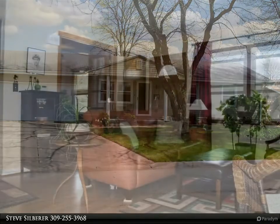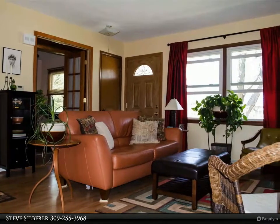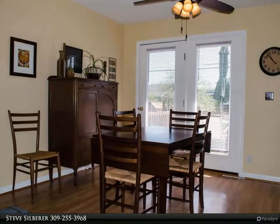Just walking distance to Wu, you will find this wonderful 2-3 bedroom ranch home. The main level is finished with a living room that is open to the dining area, which has a walkout to a deck area.